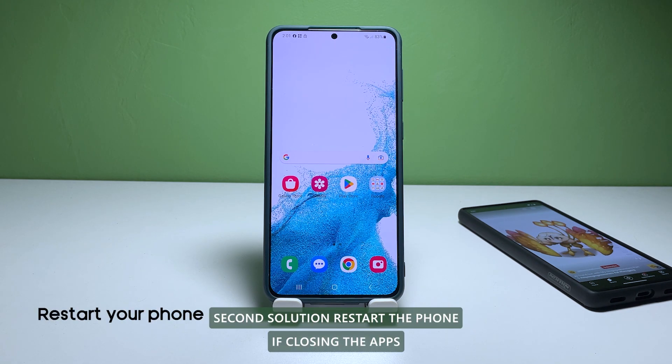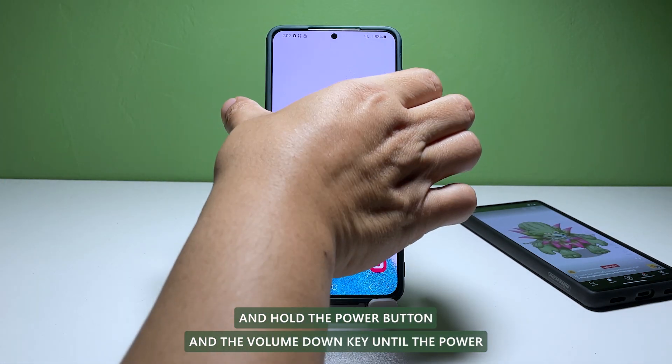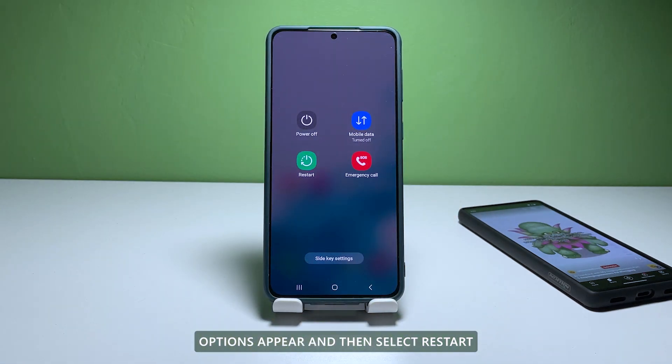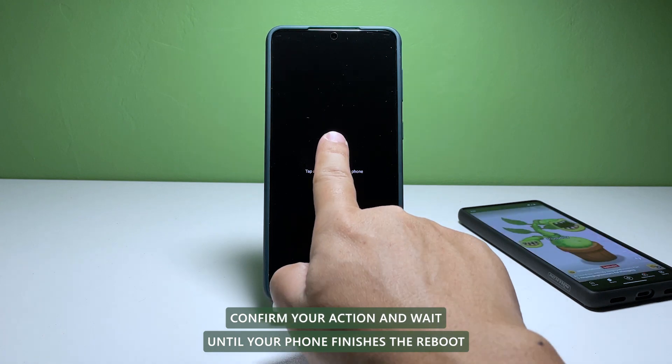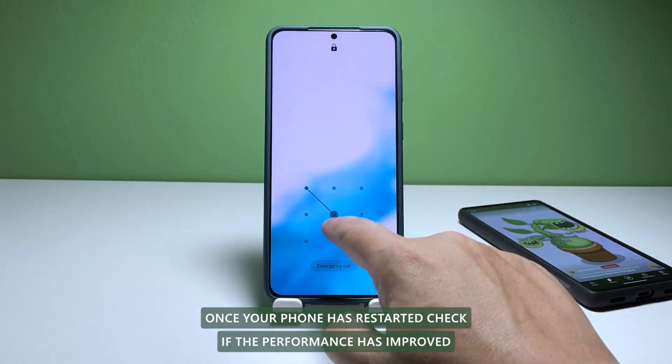Second solution: restart the phone. If closing the apps running in the background doesn't work, try restarting your phone. Press and hold the power button and the volume down key until the power options appear, and then select Restart. Confirm your action and wait until your phone finishes the reboot. Once your phone has restarted, check if the performance has improved.